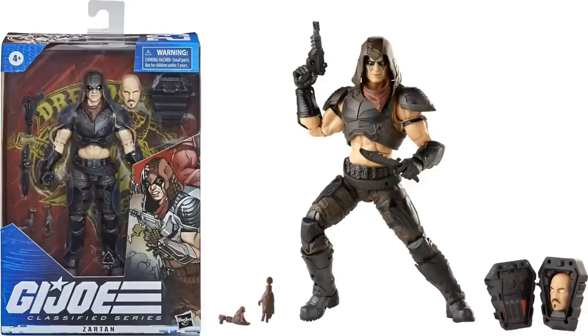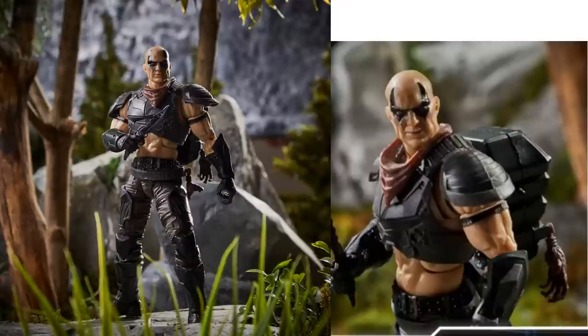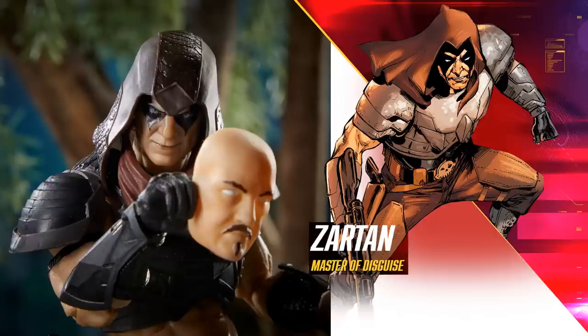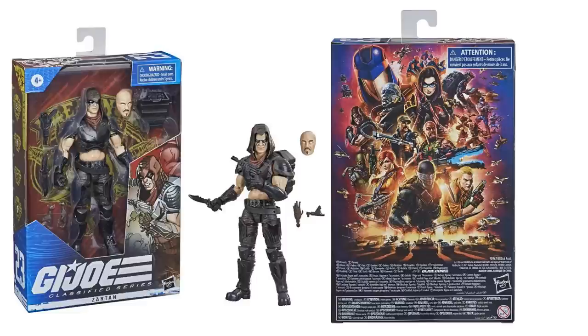Next we have figure number twenty-three, so we skipped a lot of figures — here is Zartan. Got the face sculpt and his backpack. I love the way this Zartan looks. That scarf around his neck, and he is bald so when you take the hood off you see bald-headed Zartan — master of disguise. Nice artwork on the back of the package by Tony Daniel. You can see the artwork on the back has changed, adding Zartan to it as well. Beachhead's on there too.